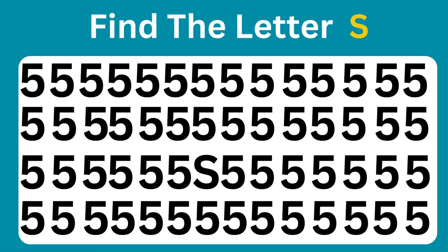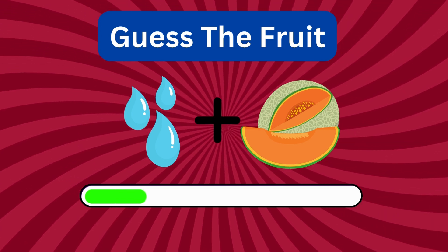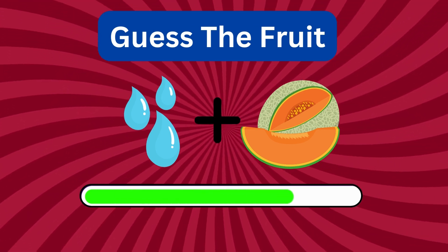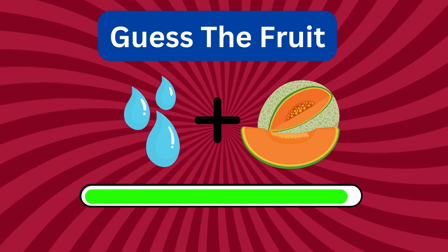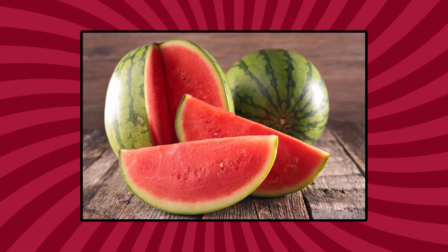Find the letter S. Think! You know the answer! That's right! It's watermelon!